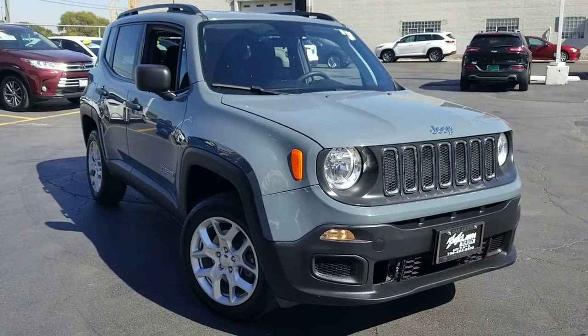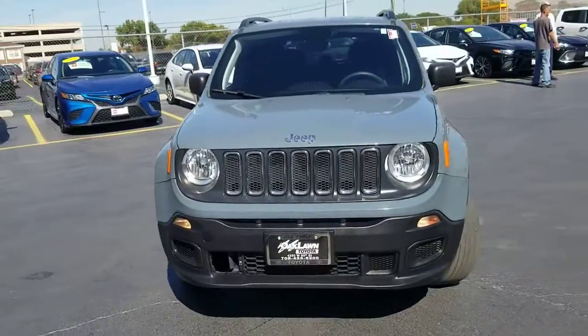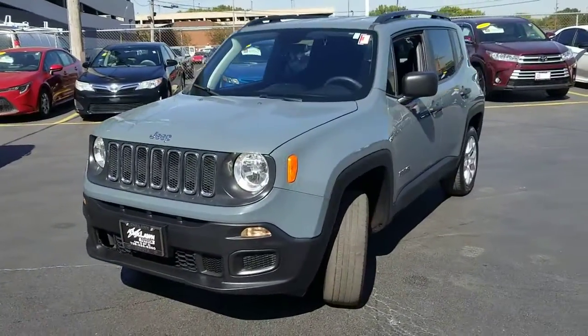You will be amazed by this 2018 Jeep Renegade. With less than 100,000 miles on the odometer, this vehicle provides excellent value.